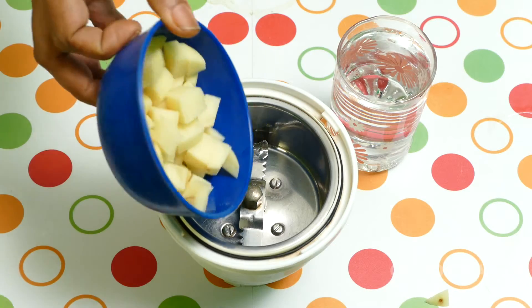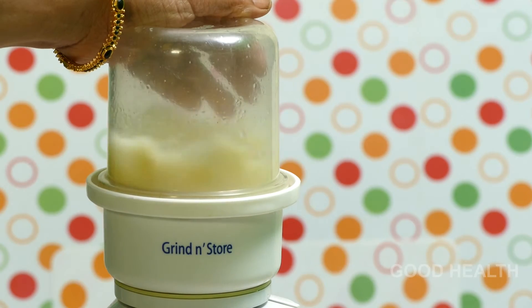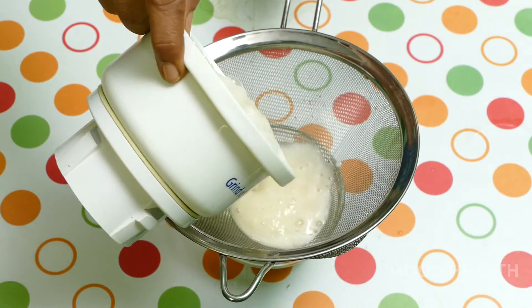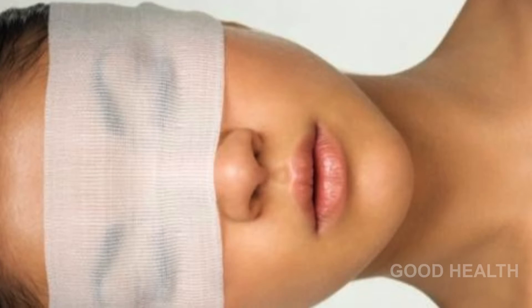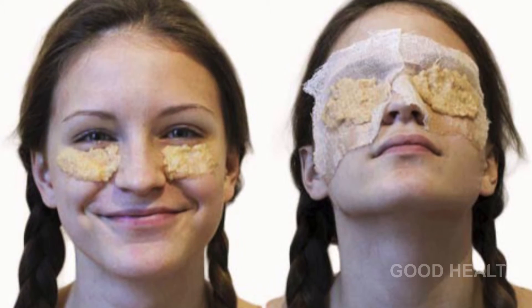Blend the potato and make juice out of it. Pour it into a bowl, soak a cotton ball in it, and place the cotton ball on your closed eyes. Make sure that the affected dark circle areas are covered.